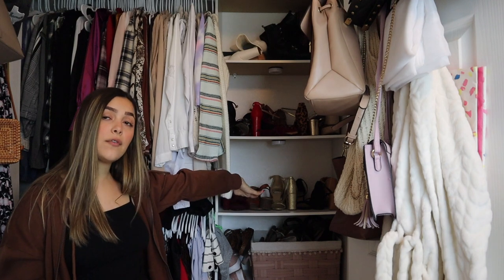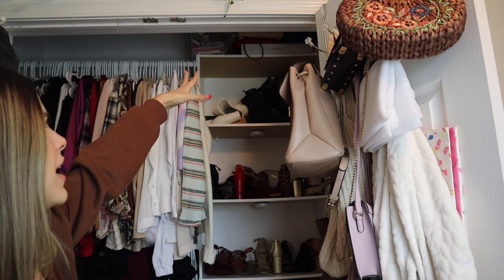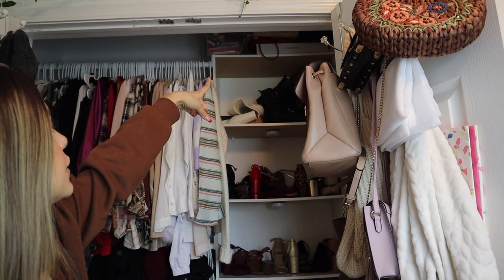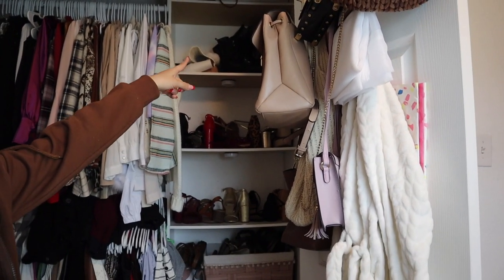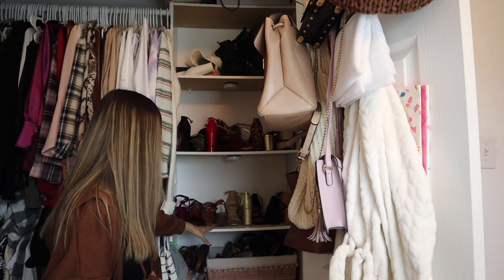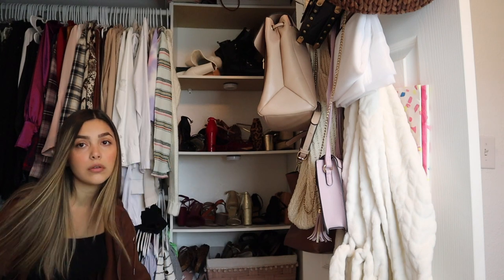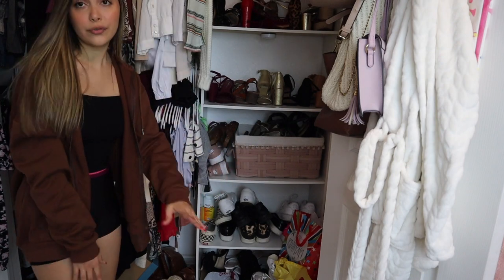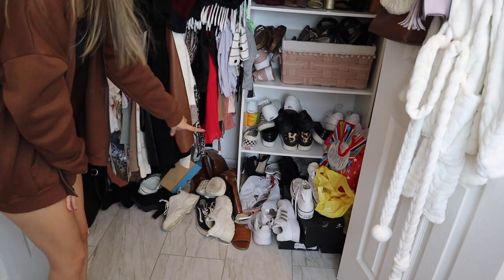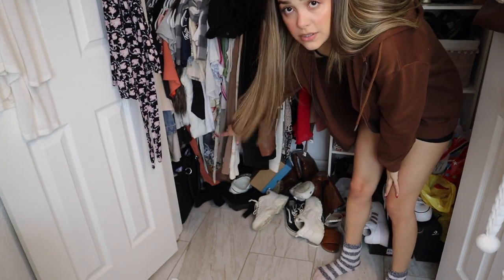Moving on to the side of my closet, I have all of my shoes. At the very top shelf I have memories and stuff — like a memory box from school. Then the next shelf has some booties, then a bunch of heels, and a box with all of my sandals. I have tennis shoes, more tennis shoes, and the floor just became a disaster recently — more tennis shoes, sandals, boots, and all of my bathing suits in a bag.